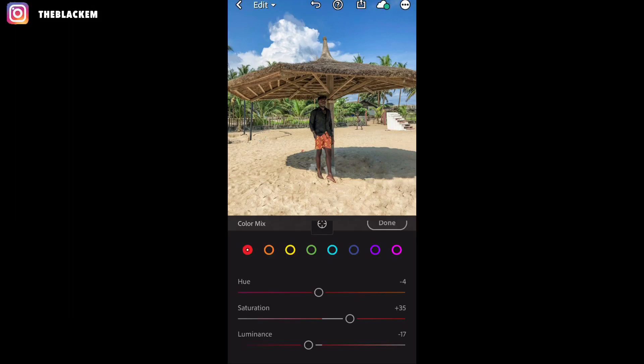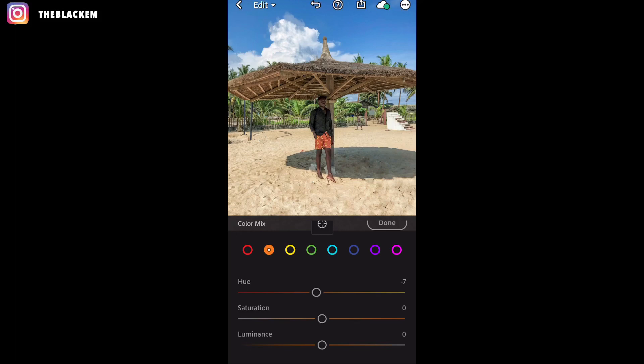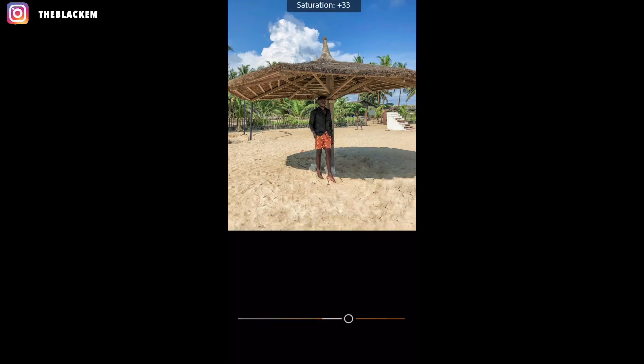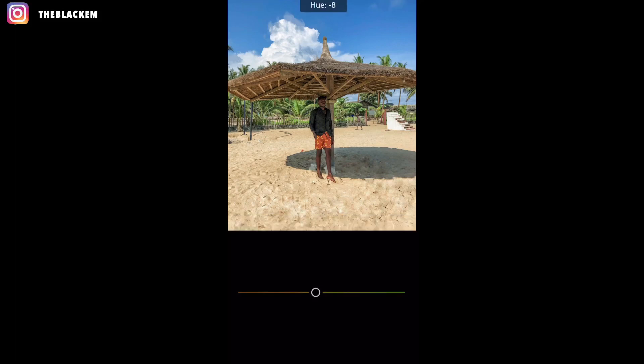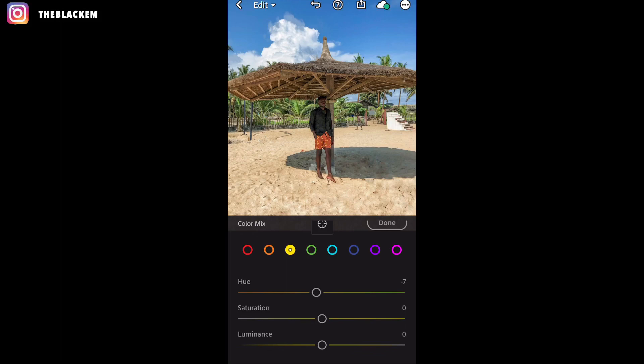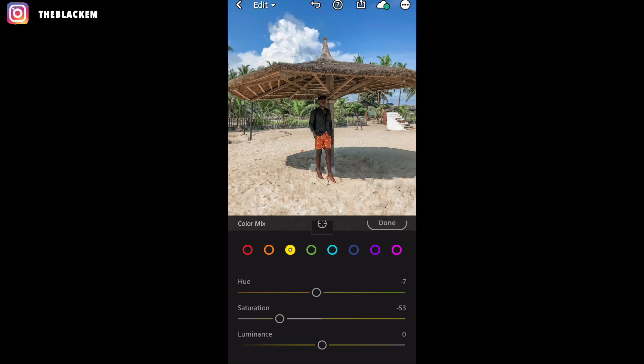Let me give you guys an update — this is where we started, and this is how the picture is now. Moving to orange: the hue is minus 7, then the saturation is plus 36 — take that one upwards. Then the luminance is minus 12. Then we'll go to yellow: the hue is minus 7, the saturation is minus 53, and the luminance is plus 7.